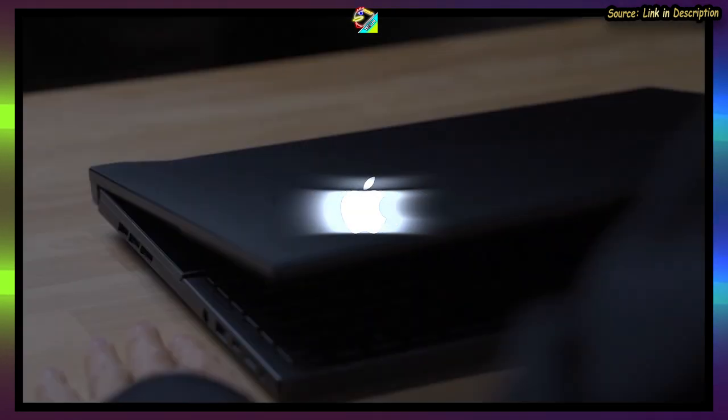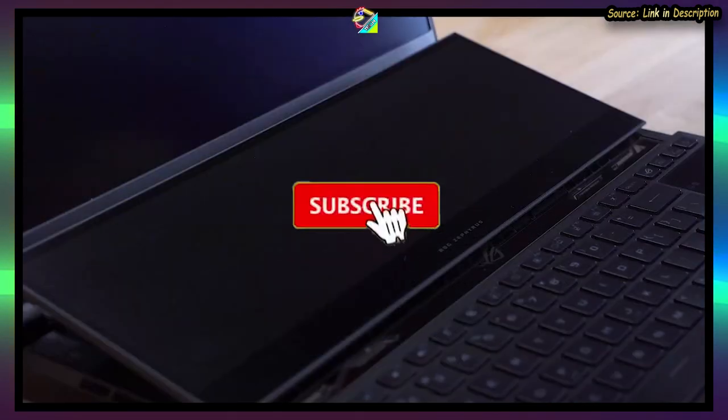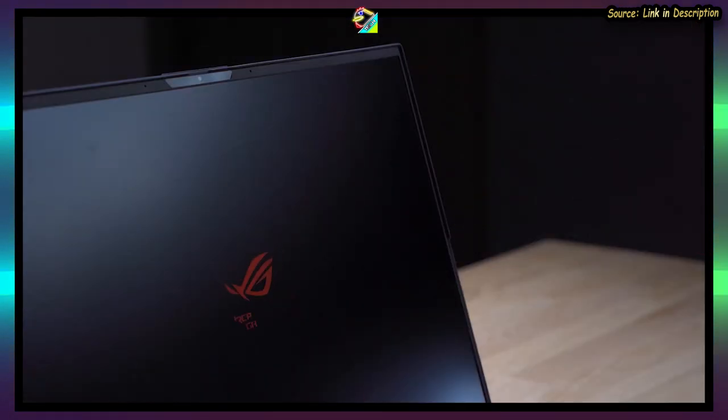Just like that, you might never know what you're missing out on if you don't subscribe to my channel. So don't forget to subscribe, leave a like, and hit that bell icon while you're at it.